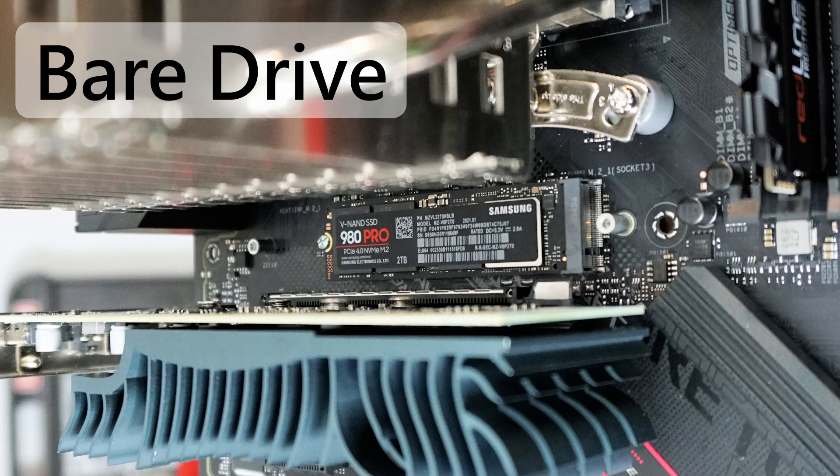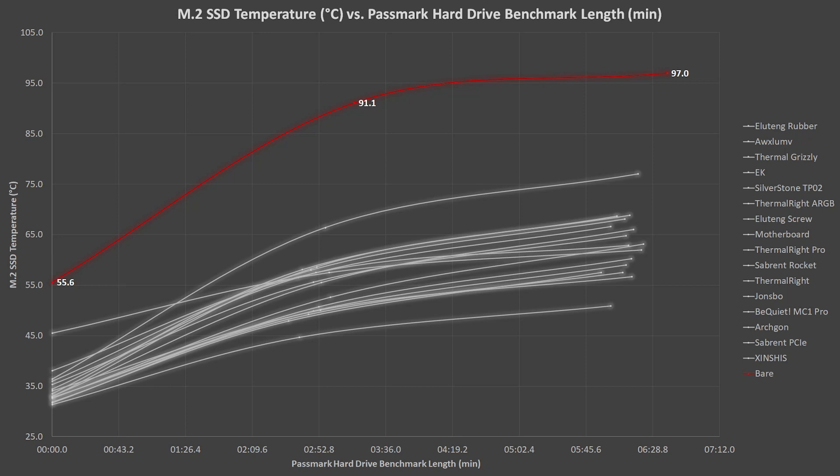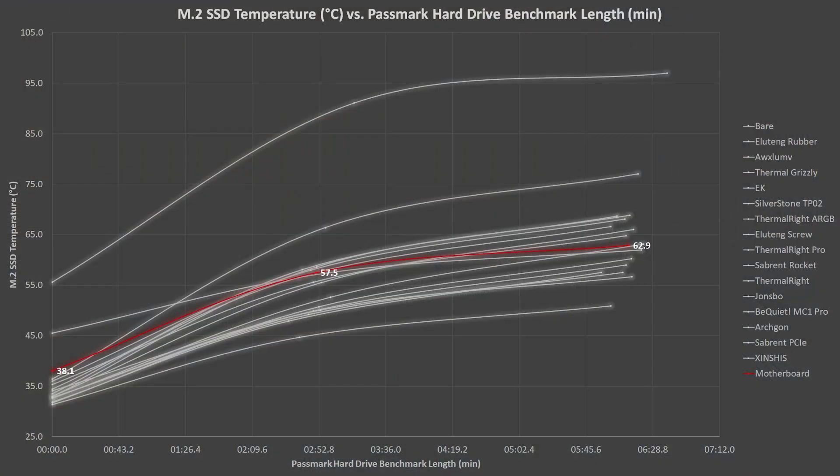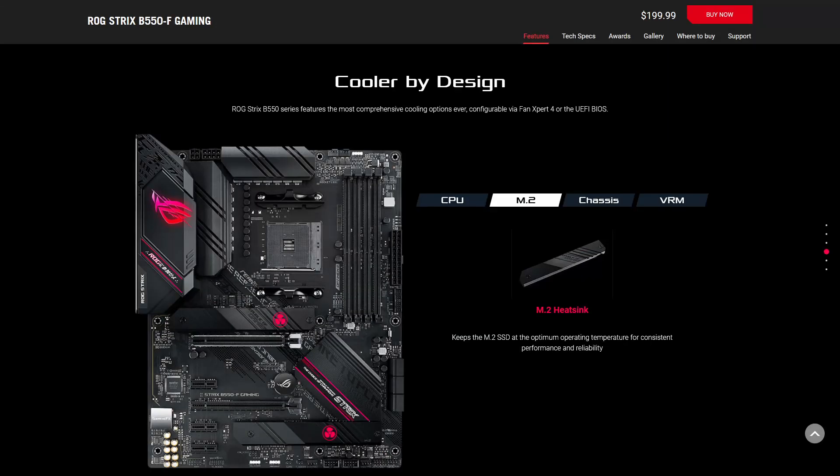Starting off with the bare drive, it was about 20 degrees higher than even the worst performing heatsink. Using the ASUS motherboard's stock heatsink, the SSD was a little warmer before the test began, but by the end of the two tests it was right in the middle of the pack — good news for ASUS. The B550F's M.2 heatsink performed about as well as the average aftermarket heatsink.